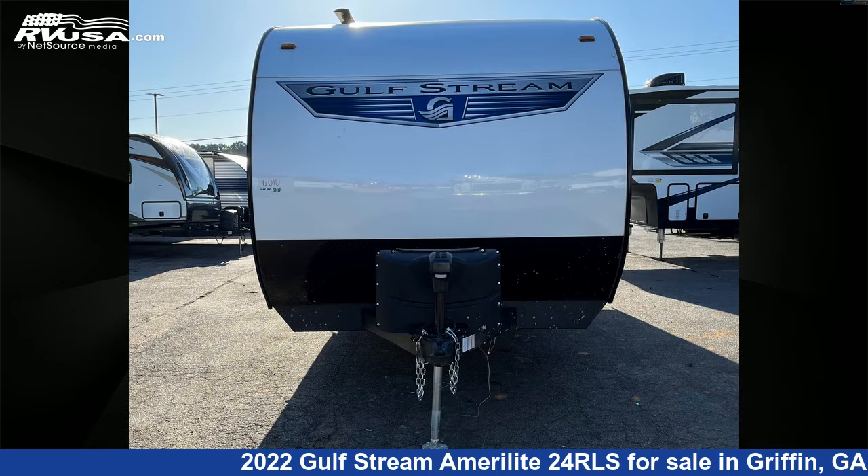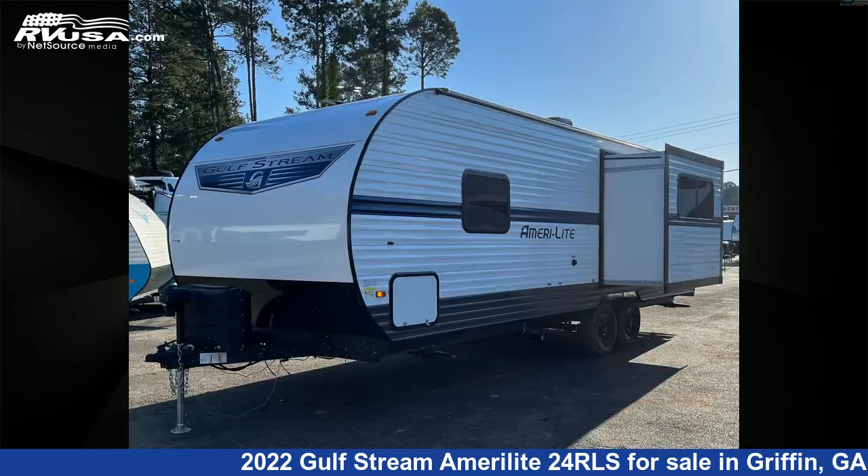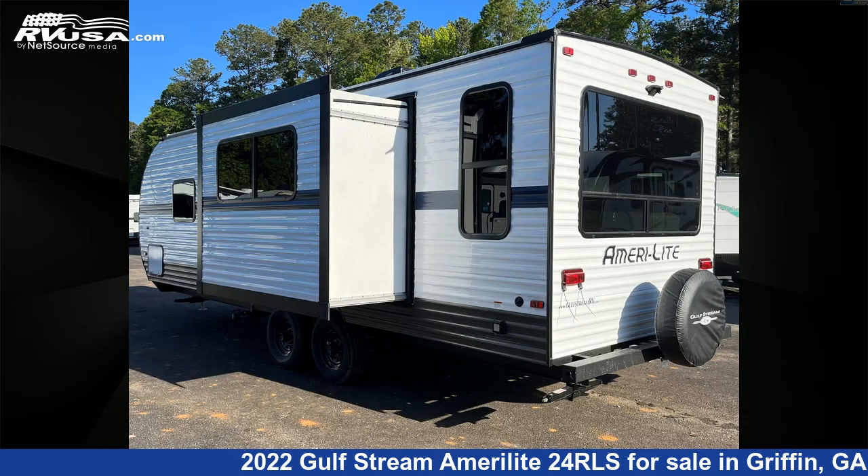This new Gulfstream is 28 feet 0 inches in length and features one slide-out, sleeps five. The unloaded weight of this 2022 Gulfstream Amerolite 24RLS is 5,050 pounds.